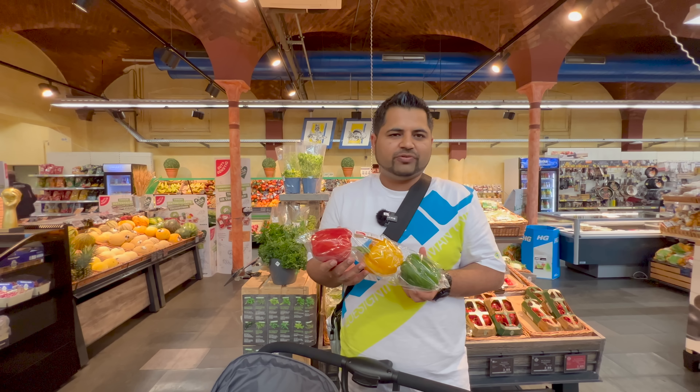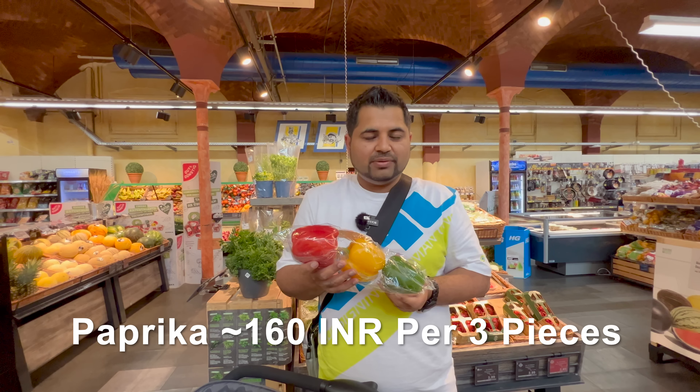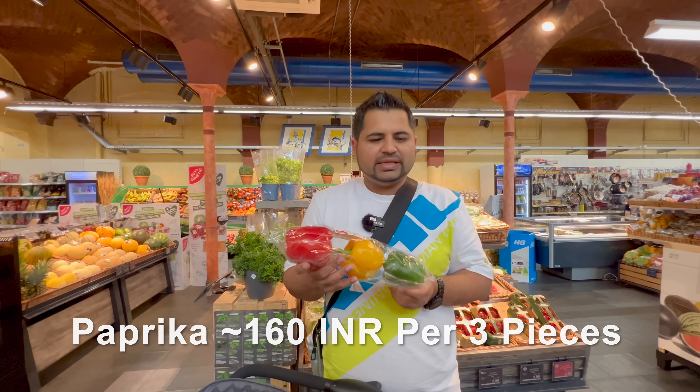Hey guys, welcome back to our channel. Today we are in Germany, and you will see us here doing grocery shopping. So if you are ready, let's start without wasting time.